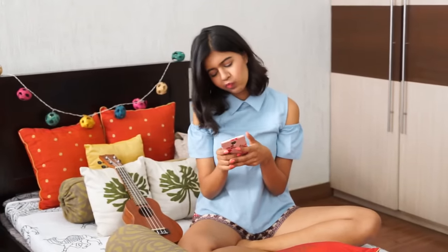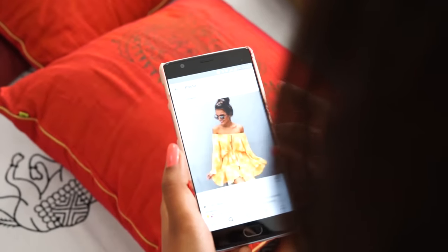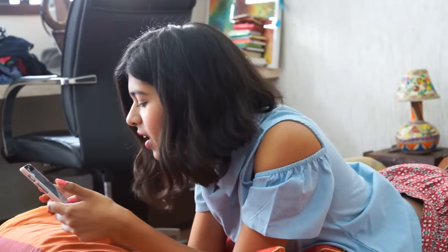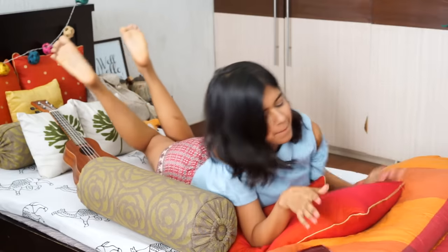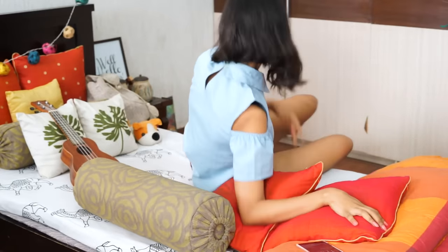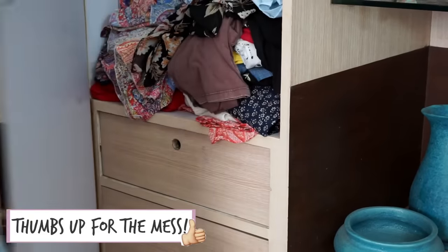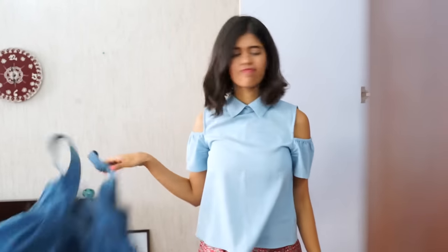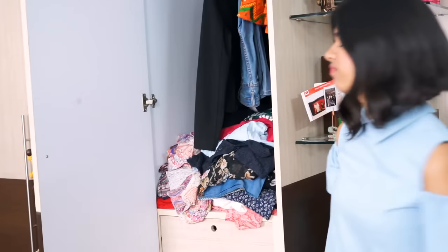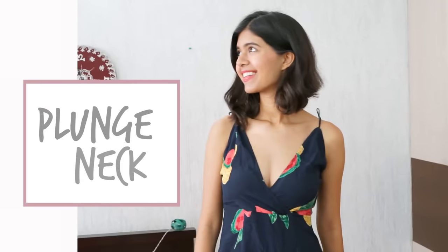Hi guys, it's Sejal. I'm sure this has happened with you many times — you go on the internet, Instagram, open a magazine, you find a top or something really cute which is strapless, backless, or just complicated, and then you kind of just give up on the idea of ever trying to wear it because you can't figure out what to wear inside. But don't fret — Lingerie 101 Part 2 is back and I'm here to help you out.